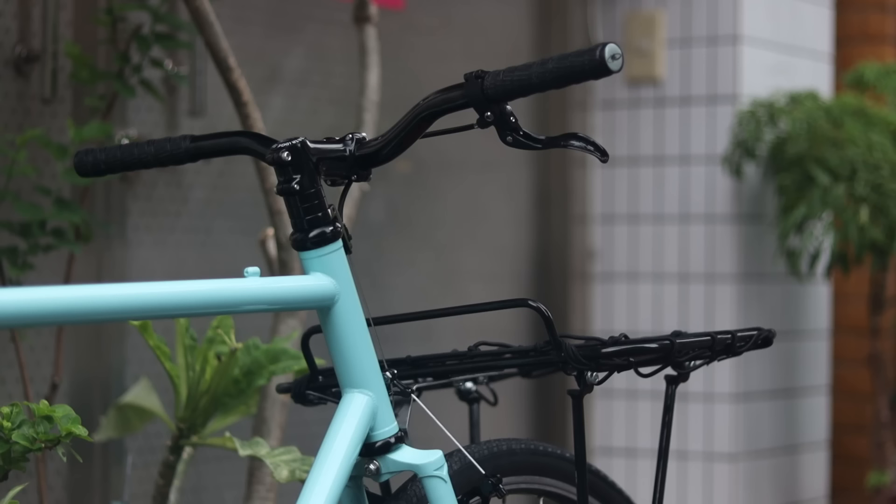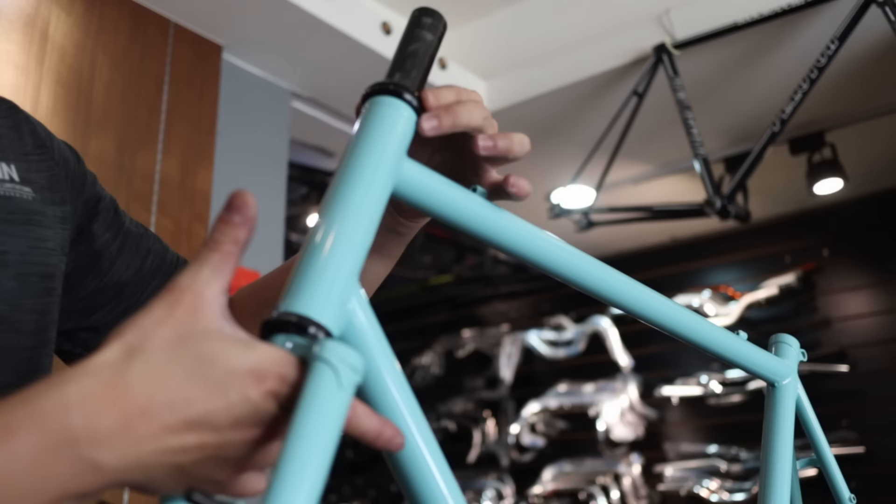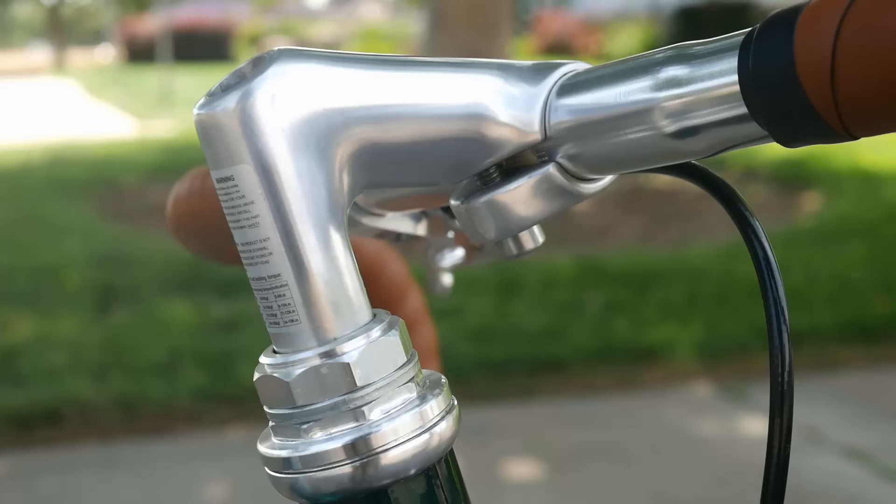Threadless versus threaded stems also require different forks and different headsets. The threadless headsets are generally better than threaded headsets. If you get a sealed bearing threadless headset, it will practically be maintenance free — maybe once every two to three years it's a good idea to re-grease them. Threaded headsets, on the other hand, tend to be a bit more finicky and aren't always as maintenance free.